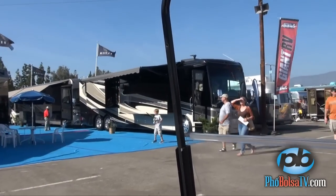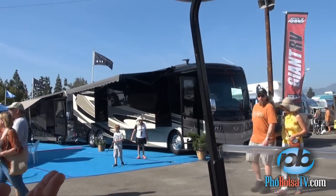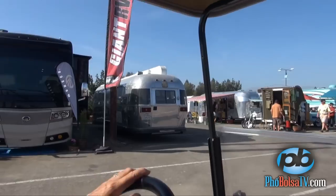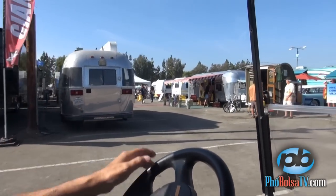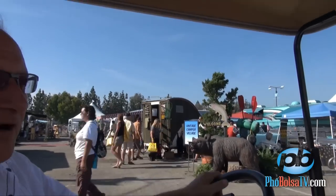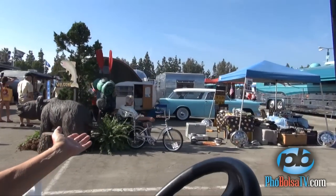Class A motorhomes are like a house inside — they have fireplaces. All these RVs, even the towables, have restrooms and all the conveniences of home. This is a small area where antique enthusiasts have brought their old RVs. Many of them are towing the RVs with their antique cars.